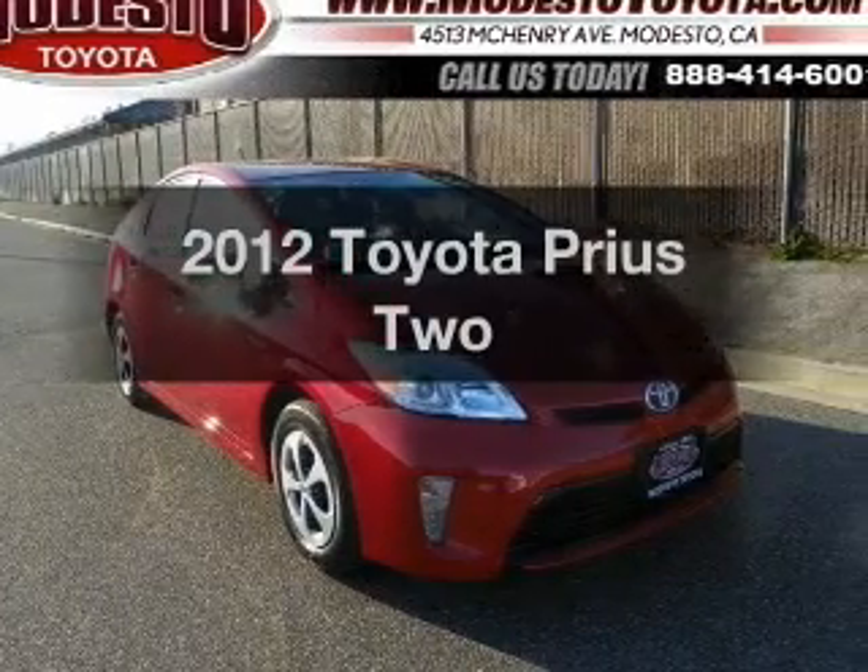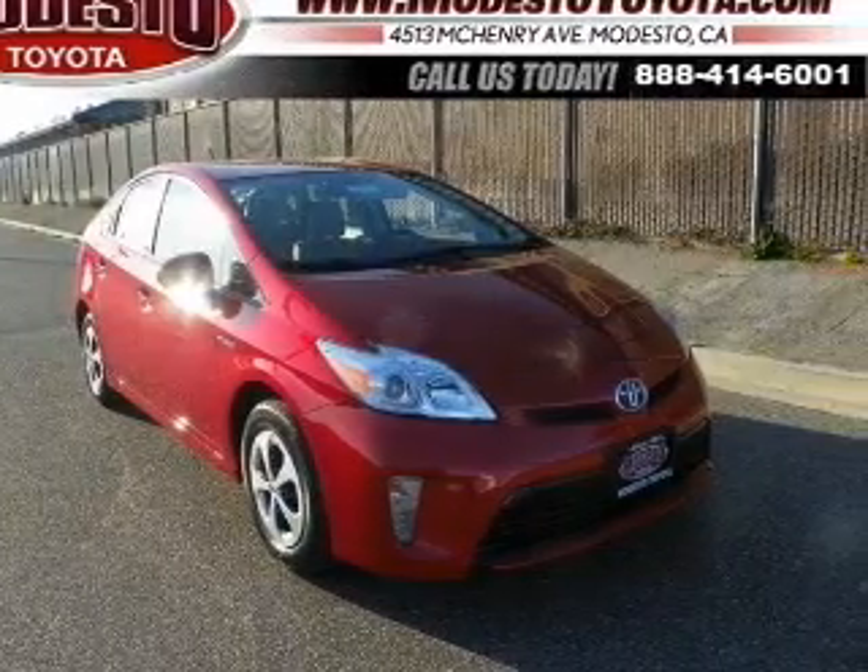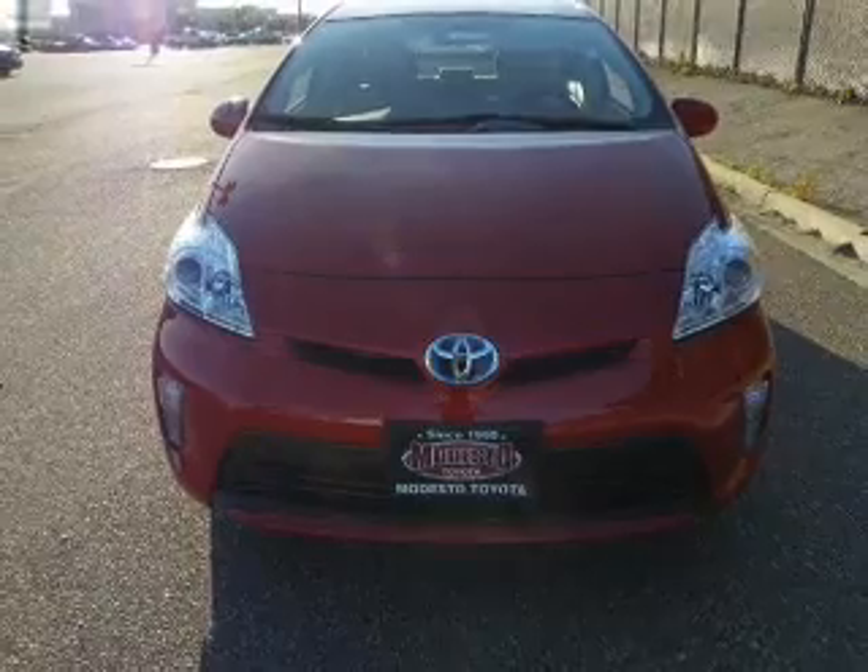Get noticed in this 2012 Toyota Prius. If you're looking for a first-rate auto, this one could be yours today.